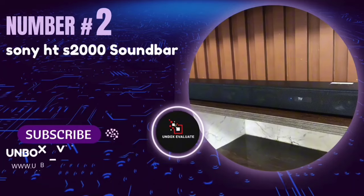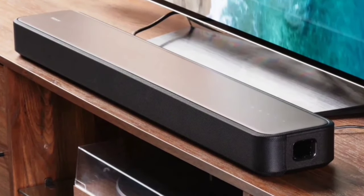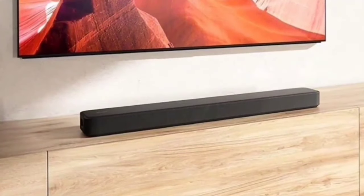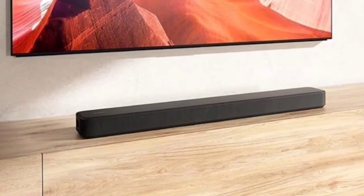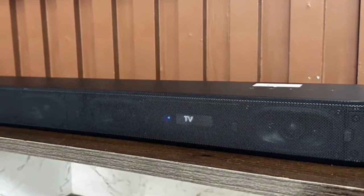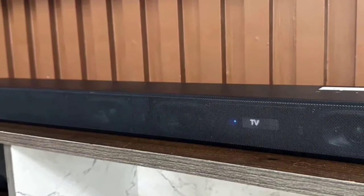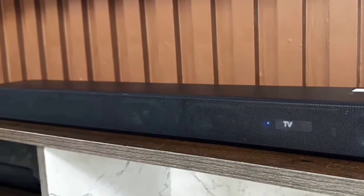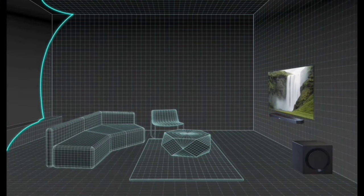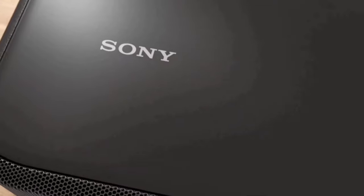Number 2: The Sony HTS-2000 Soundbar. If you're looking to elevate your home entertainment setup with powerful and immersive sound, this might just be the perfect addition to your living room. Despite its sleek size, this soundbar packs a punch with support for Dolby Atmos and DTS-X. Thanks to Sony's vertical surround engine and S4's Pro front surround, you'll feel like you're right in the middle of the action.